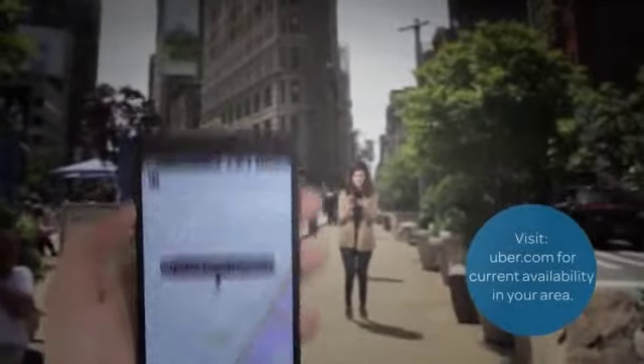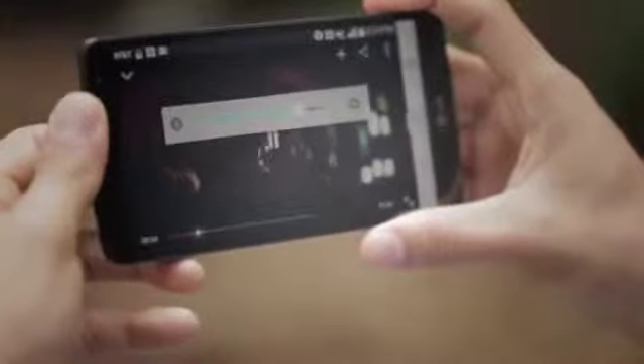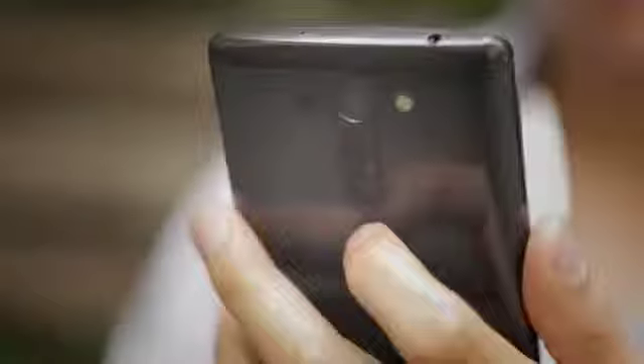Get a reliable ride in minutes with the Uber app on the G Vista, connecting riders to drivers in real time. Plus, enjoy LG's signature rear key design, comfortably located so you can control your volume, access your camera app, and open Quick Memo Plus with the tap of a finger.